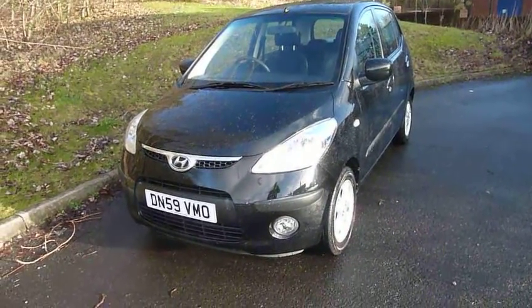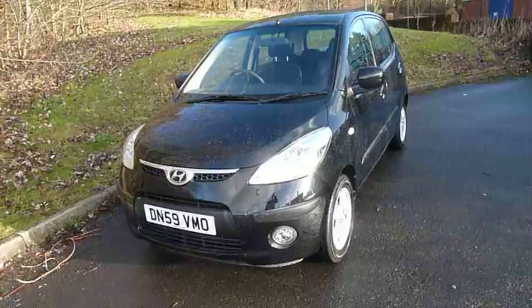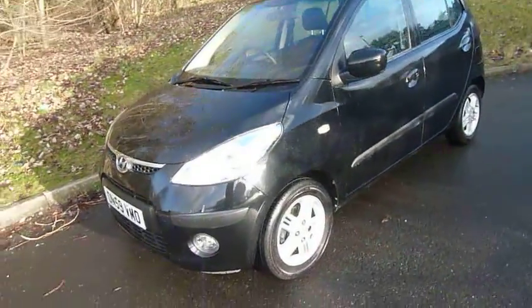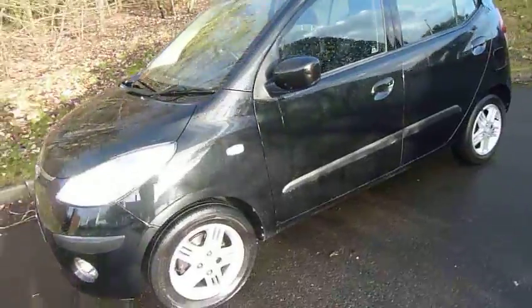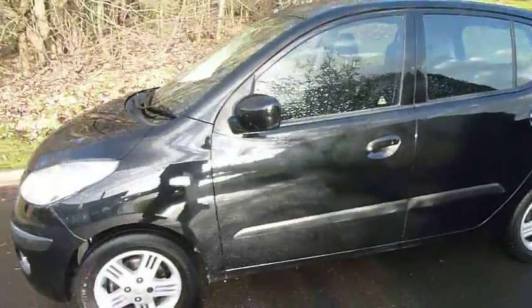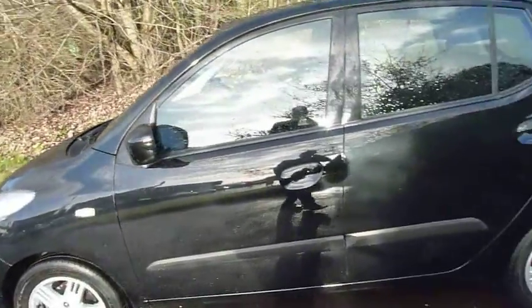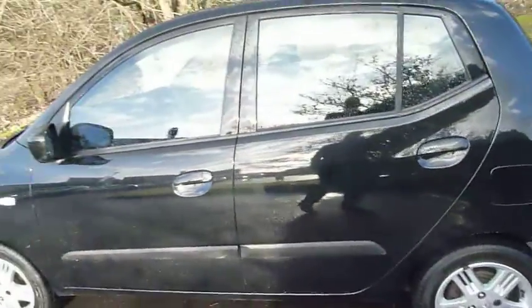Hi and welcome to JTU's at Alpha. My name's Rob. I'm just going to take you around a part exchange we've taken in — a beautiful i10 automatic. This is the 1.2 comfort model. As you can see, it looks absolutely stunning in black. It has been very well looked after, with full service history, and has covered just under 39,000 miles. Let's have a closer look.